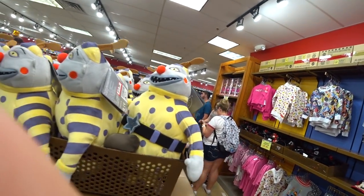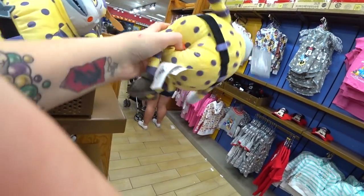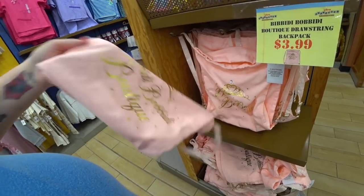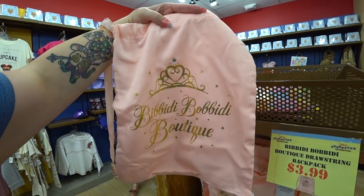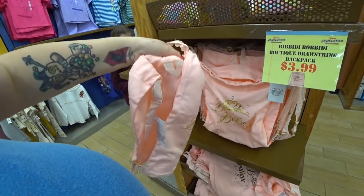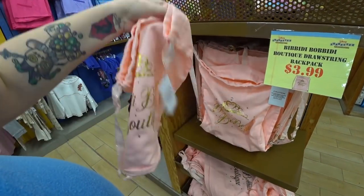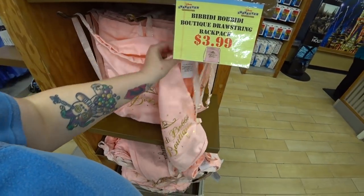This is a new plush for Nightmare Before Christmas — $12.99. This is definitely a price markdown. These have been here a while but they're beautiful cinchbacks — very nice, perfect for the little princess or the grown-up princess. Bibbidi Bobbidi Boutique cinch bag — look, even the straps are beautiful. It's only $3.99. You can use it for dance and stuff like that.